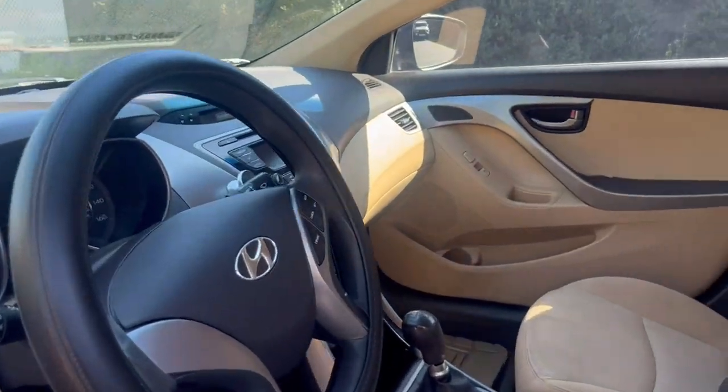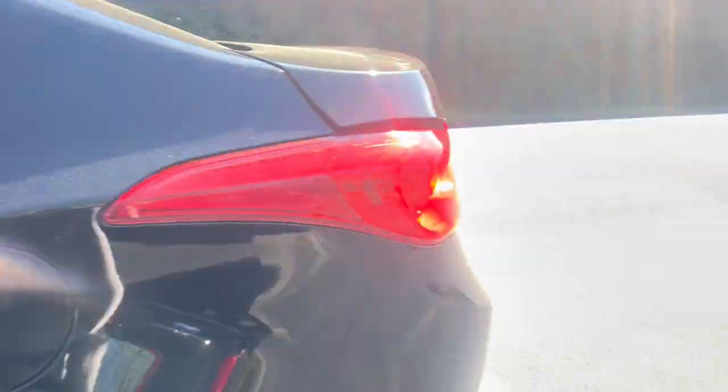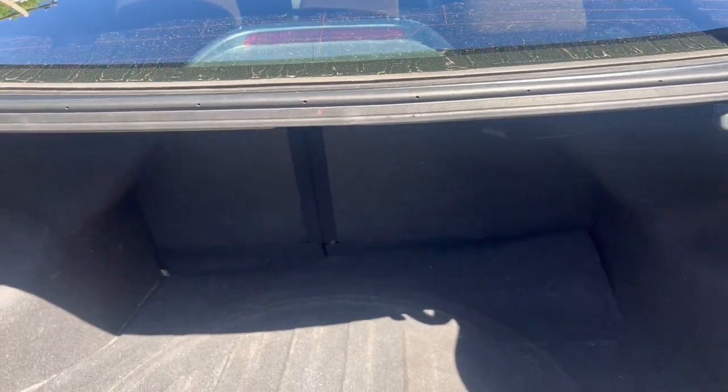Let's go ahead and take a look at the trunk. Here is your storage space — plenty of room.